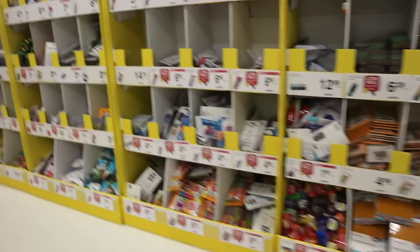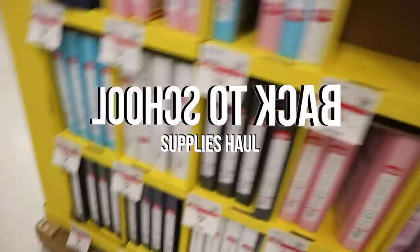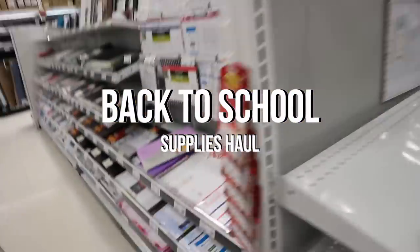Hey guys, it's Brooke here and today's video is going to be my back-to-school supplies haul. I can't believe it's this time of year, but I know some of you guys are going back tomorrow. I go back on the 28th of August, but some of you guys are going back earlier, and this is for you guys — let's just get into this video.